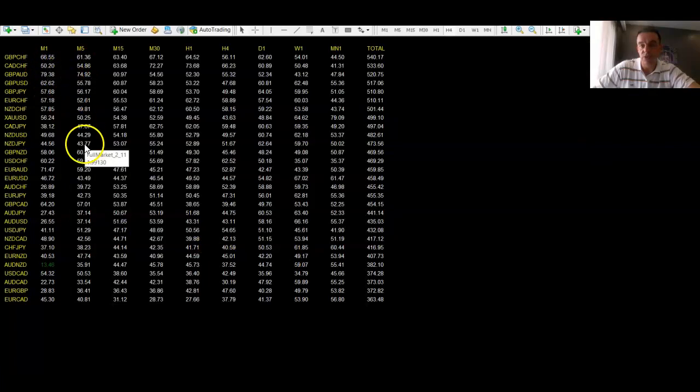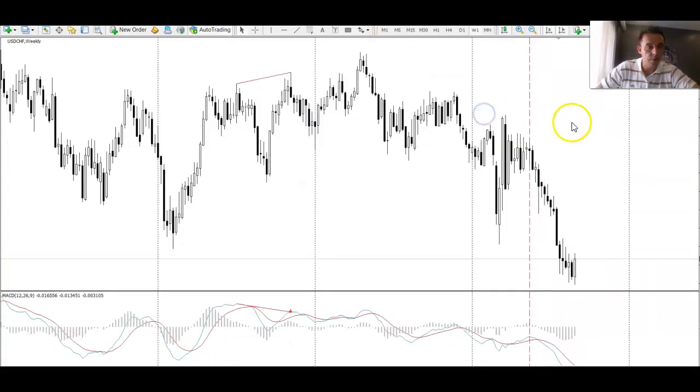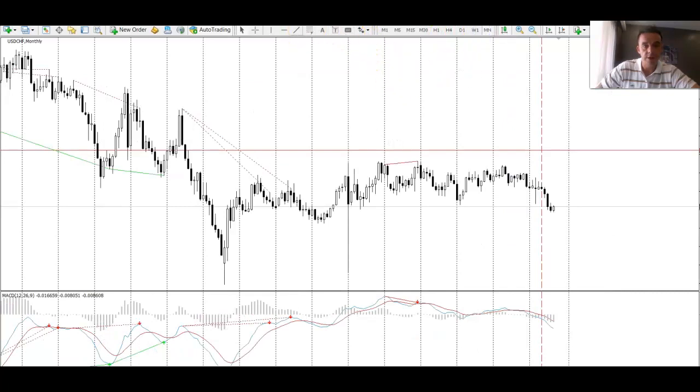Next one was USD/CHF — it was actually a manual entry. It rallied 130 pips from the entry. Let's find it on the FalconFX Pro dashboard.